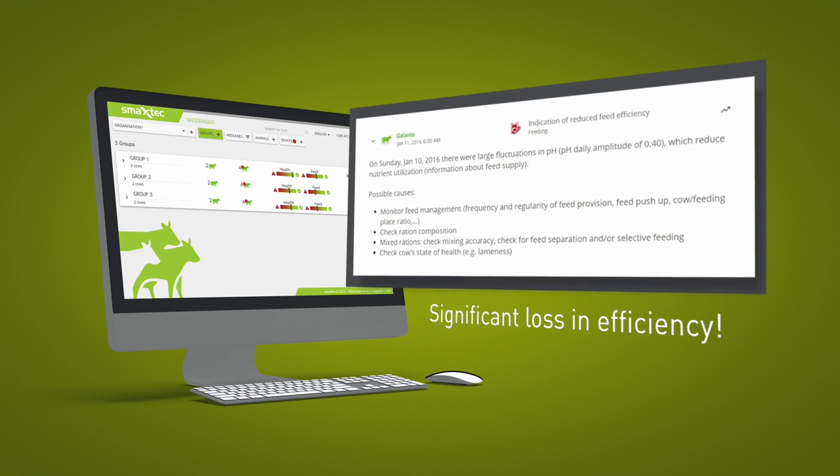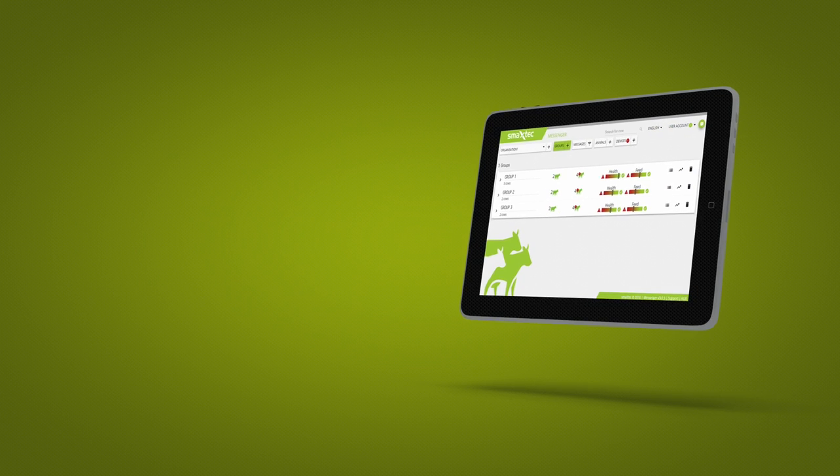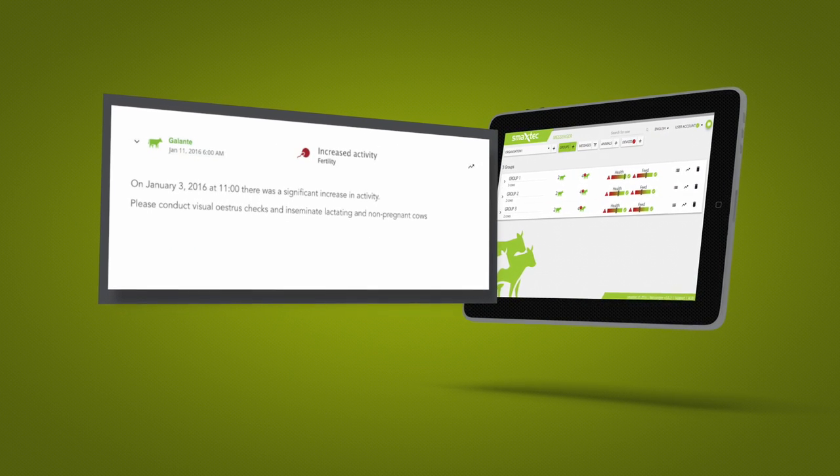For example, in the case of reduced feed efficiency due to significant fluctuations in pH, or if increased activity indicates that the cow is in heat.